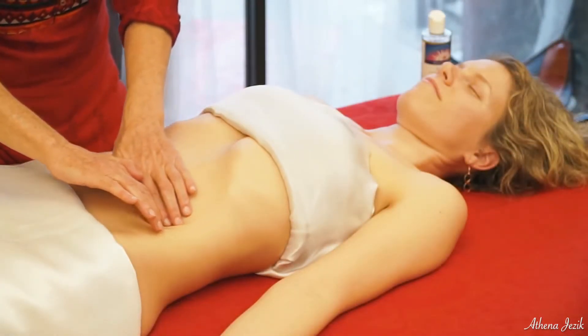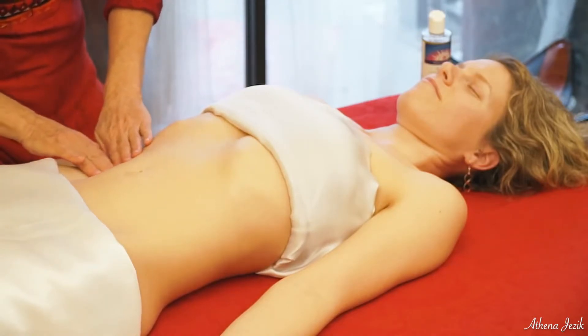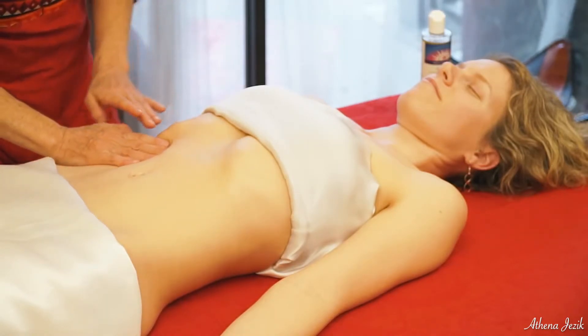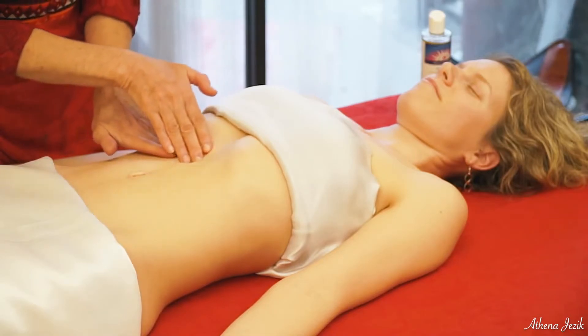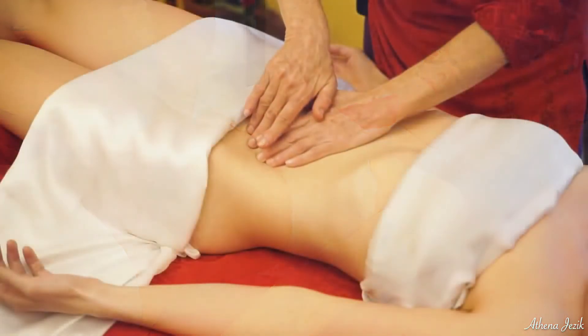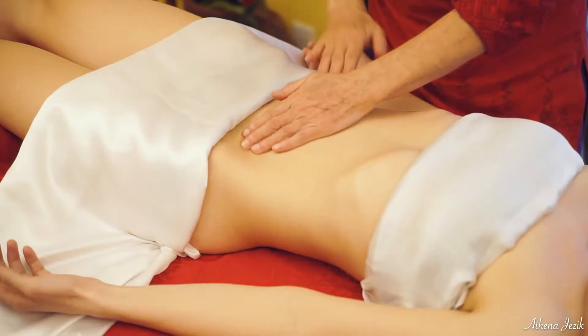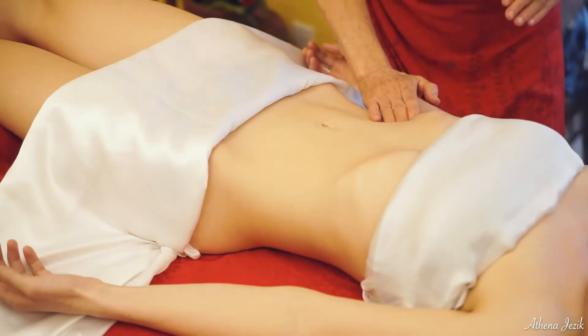So I'm going around primarily with the direction of the large intestine. This is the ascending colon, and it bends — the transverse colon — and then the descending. Sometimes if there's fullness in there, you can feel that. You can feel it begin to move.